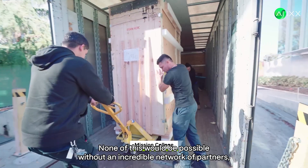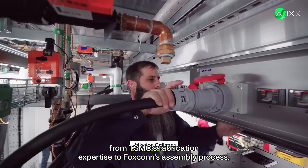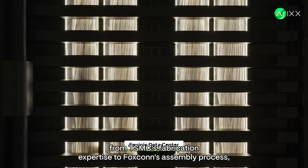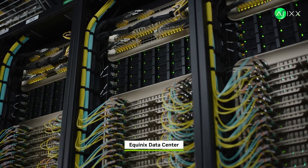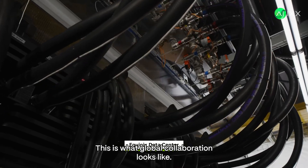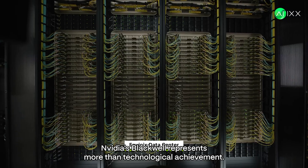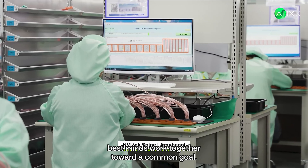None of this would be possible without an incredible network of partners — from TSMC's fabrication expertise to Foxconn's assembly prowess, from cooling specialists to logistics masters. This is what global collaboration looks like. NVIDIA's Blackwell represents more than technological achievement. It's proof of what we can accomplish when the world's best minds work together toward a common goal.